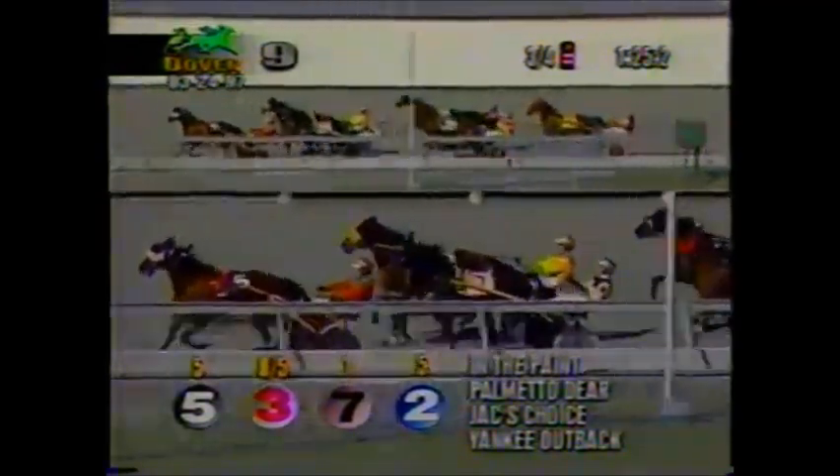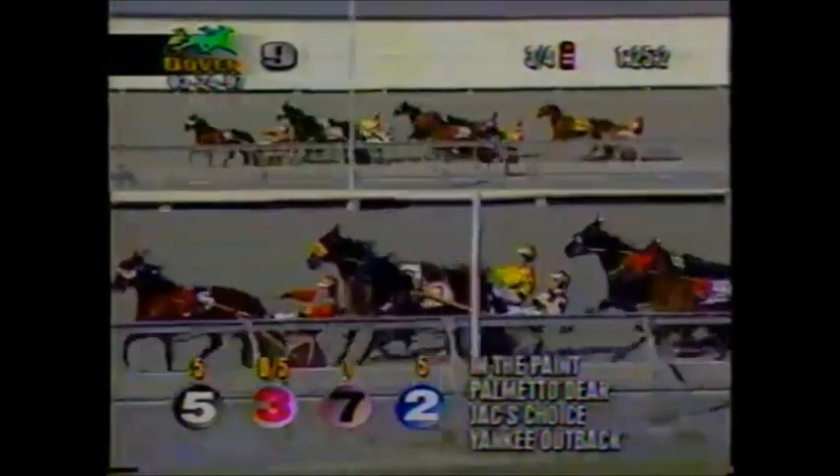They move into the final turn — In The Paint with Palmetto Deer. Jack's Choice is just waiting for room. Yankee Outback went to the inside. Three-quarters in 1:25-2.